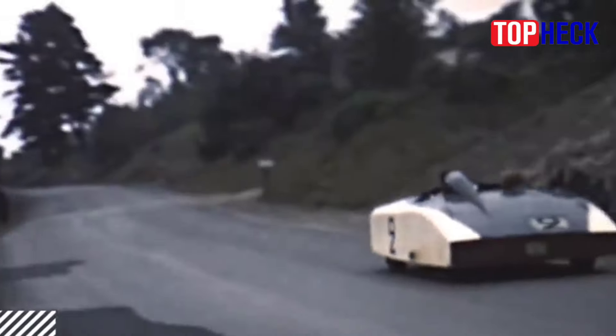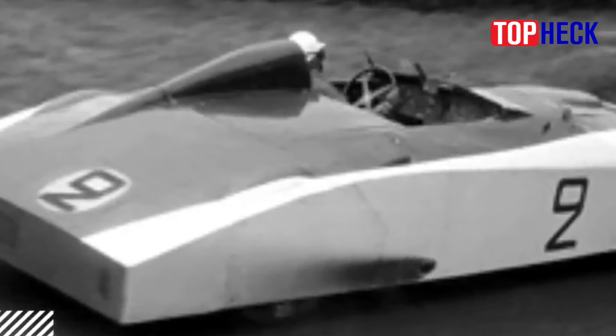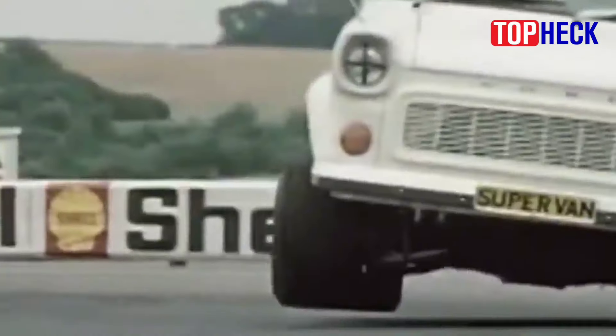These designs defy convention and, in many cases, the boundaries of good taste. At the same time, budgetary restrictions have also contributed their fair share of bizarrely wonderful oddballs to the grid, threatening the status quo and shaking up expectations among fans and competitors alike. So let's take a look at the top 10 least likely and strangest race cars.